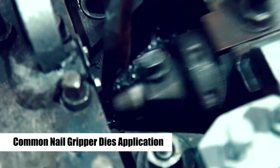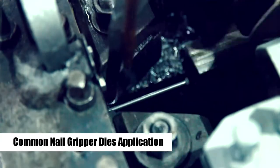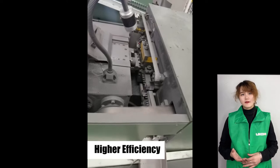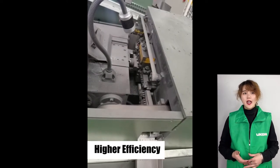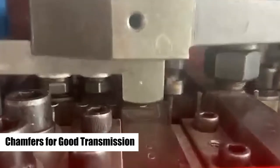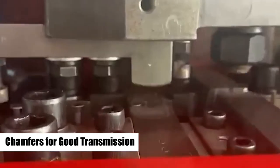Common nail gripper dies produce around 300 steel nails per minute. High-speed gripper dies can produce 800 steel nails per minute. Compared with common nail gripper dies, high-speed nail gripper dies have a belt transfer system.